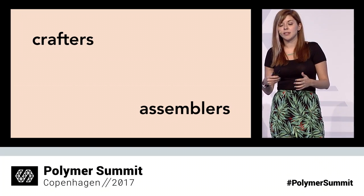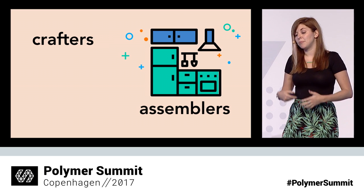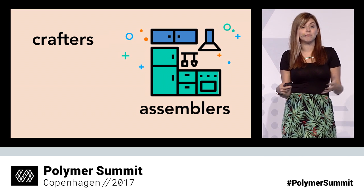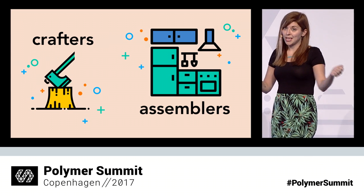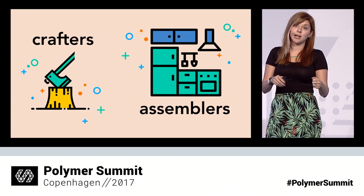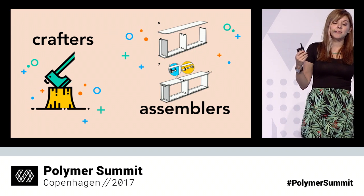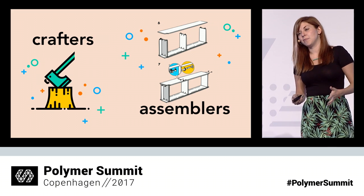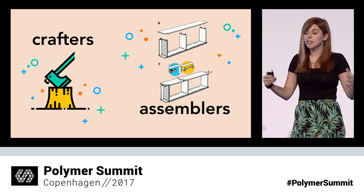That story starts with the world around us. The world around us is built by people like you and me. And sometimes we're crafters, and sometimes we're assemblers. If you think about your kitchen, somebody made you a table and a chair and a bunch of cabinets, and maybe you or maybe somebody else assembled them together in a nice-looking kitchen. You didn't go into the forest, cut down a tree, sanded it down, cut into slabs, took some screws, made a table out of it. You didn't do that.